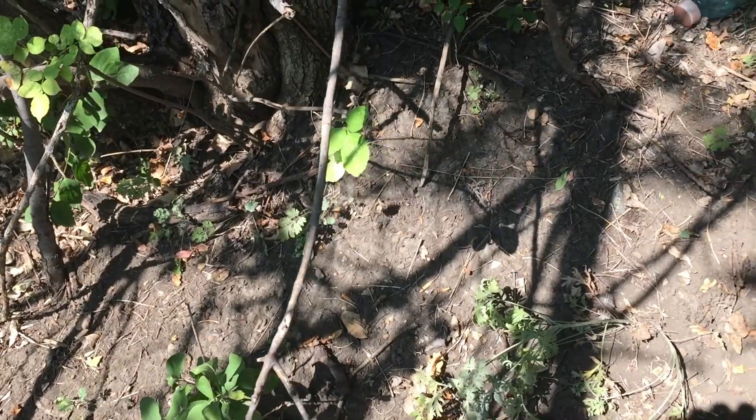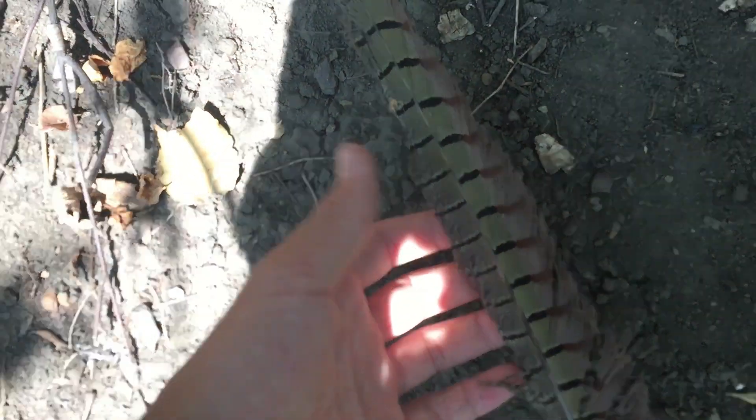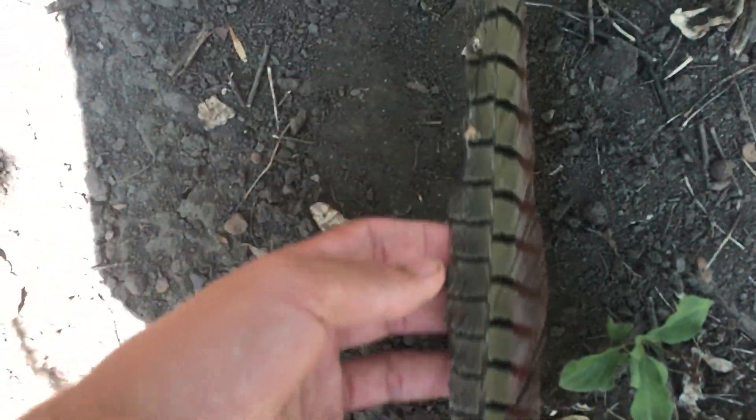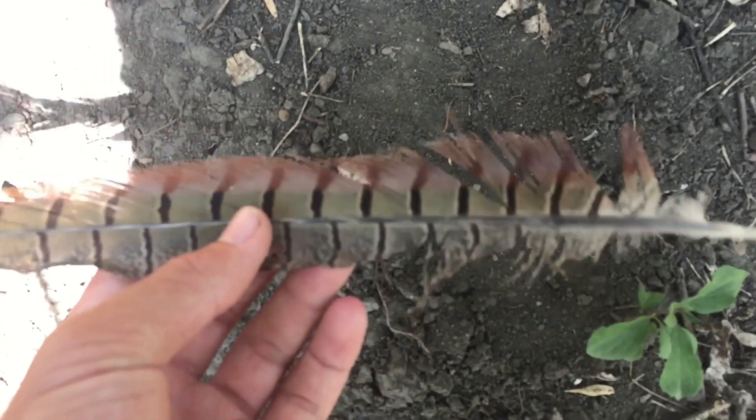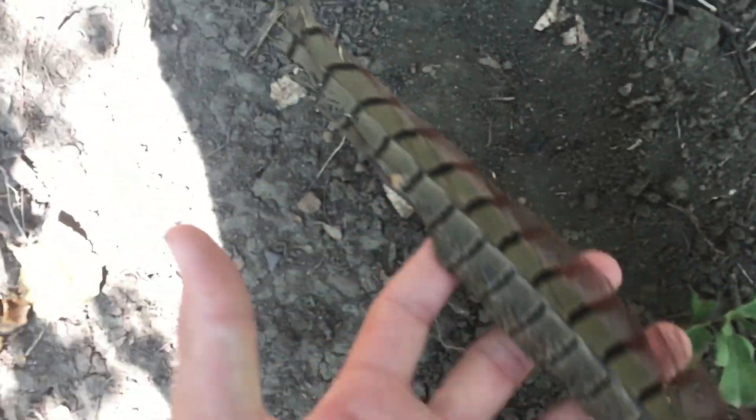Off the trail a little bit. Look at this beautiful feather — most likely from a pheasant, maybe a grouse. It's pretty long. Maybe thinking it's from the back tail of a pheasant.